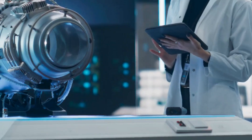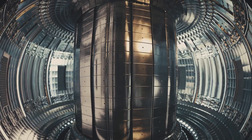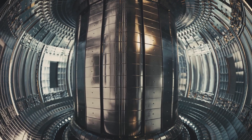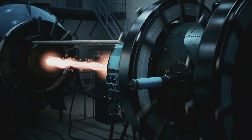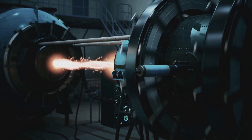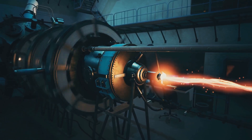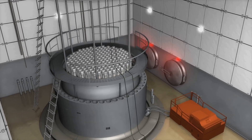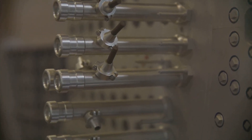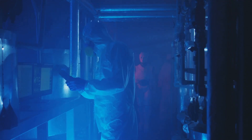Despite its allure, Hb-11 fusion faces significant challenges. The most formidable hurdle is the extreme temperature required to initiate the fusion reaction — hundreds of millions of degrees Celsius. Achieving and sustaining such temperatures necessitate overcoming substantial technological barriers. Current methods struggle to confine the superheated plasma, the state of matter where fusion occurs, efficiently. Another challenge lies in the energy input-output ratio; currently, more energy is required to trigger and maintain the fusion reaction than is produced.